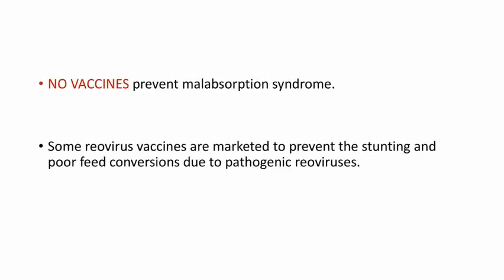No vaccines prevent Malabsorption Syndrome, though some reovirus vaccines are marketed to prevent stunting and poor feed conversion due to pathogenic reoviruses. There is no reported zoonotic risk. That's all about Pale Bird Syndrome.